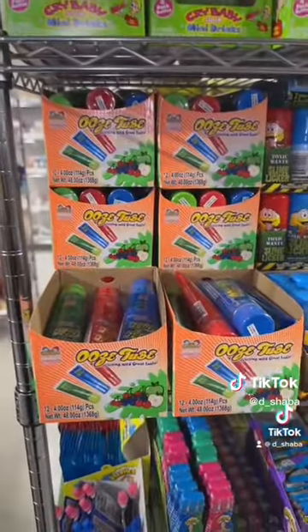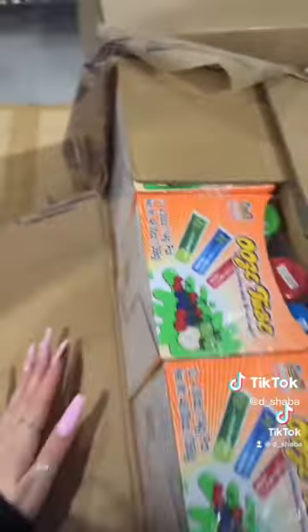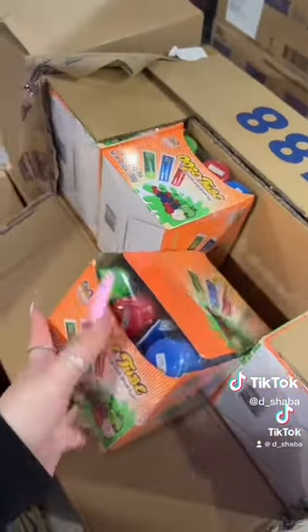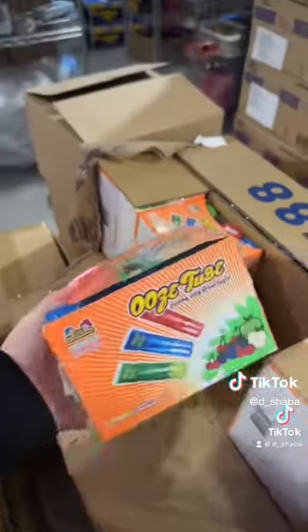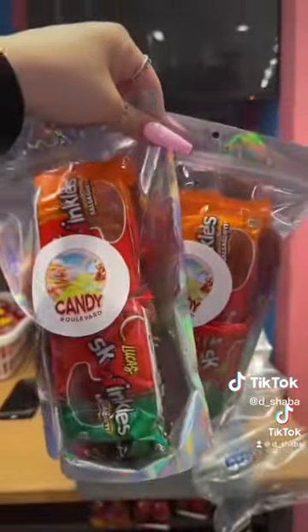Next, she ordered ten Ooze Tubes. Instead of counting ten, I'm just going to give her a whole new pack of twelve Ooze Tubes — she could just have the two for free. And last but not least, she ordered two of everyone's favorite, the Chamoy Pickle Kit.